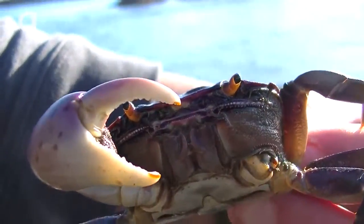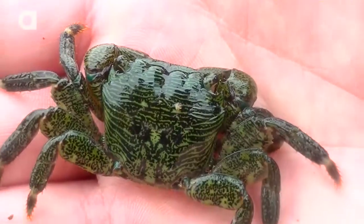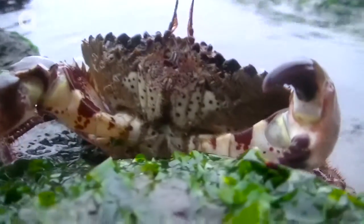Then there were the crabs — tons of crabs, including the purple shore crab, striped shore crab, and one big Pacific rock crab. Trust me, you don't want to find your finger in those pincers.